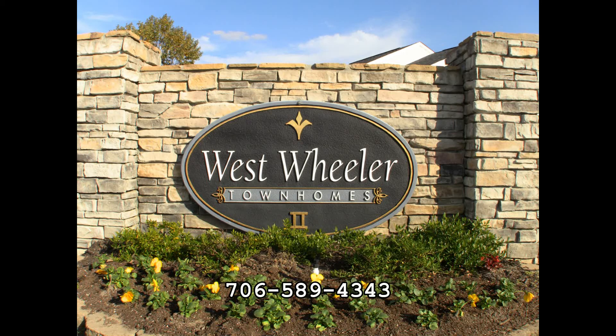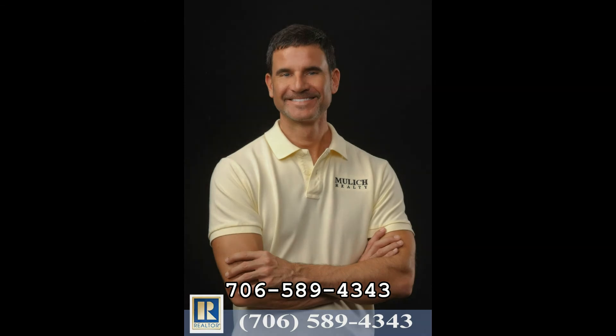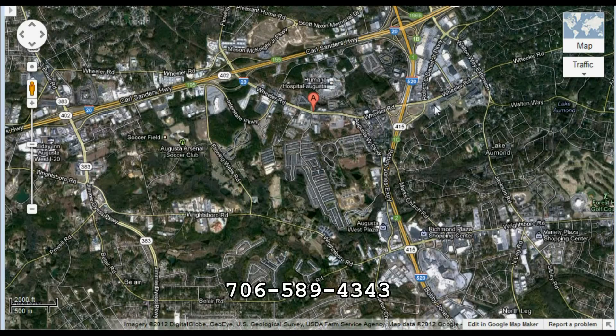Hi, welcome to West Wheeler and nearby townhomes. I'm Mark Mulek, broker for Mulek Realty. The subdivision is located in Augusta, Georgia, 30909.